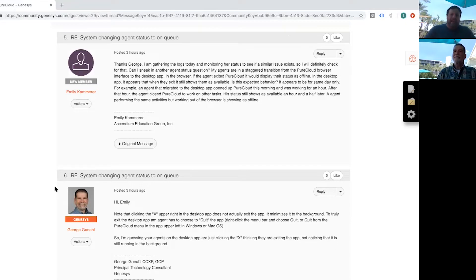All right, George. This first question comes to us from Emily. This is a question that you wanted to discuss, and we wanted to discuss it because she started out with one question and then asked another one in the thread. Emily asks: can I sneak in another agent status question? My agents are in a staggered transition from the PureCloud browser interface to the desktop app. In the browser, if the agent exited PureCloud, it would display their status as offline. In the desktop app, it appears that when they exit, it still shows them as available. Is this expected behavior? It appears to be for same day only.